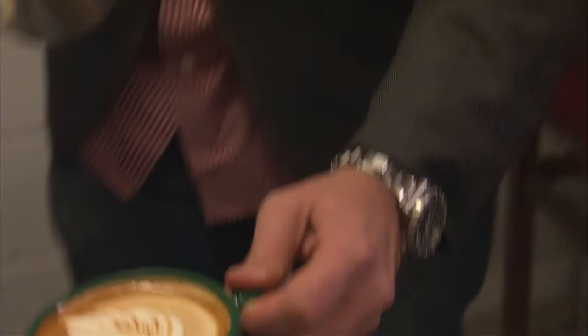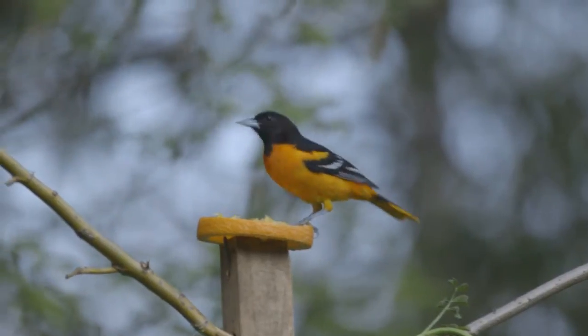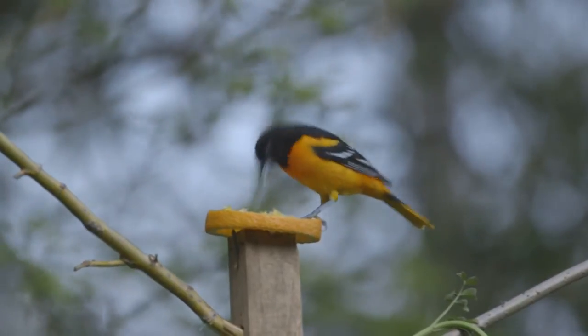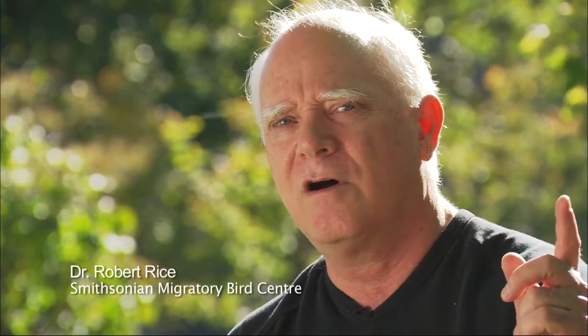For someone who drinks coffee, sits in his or her kitchen, and looks out the window and sees a migratory bird out there and thinks, well, maybe that bird was on a coffee farm that produced the coffee I'm drinking right here — for a lot of people, that's a really strong emotional connection.